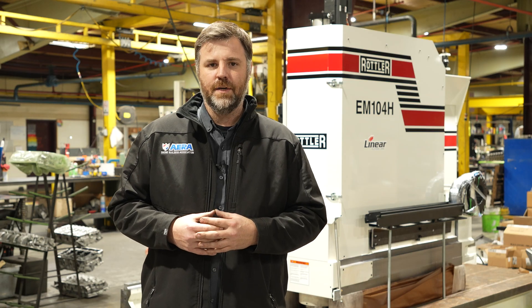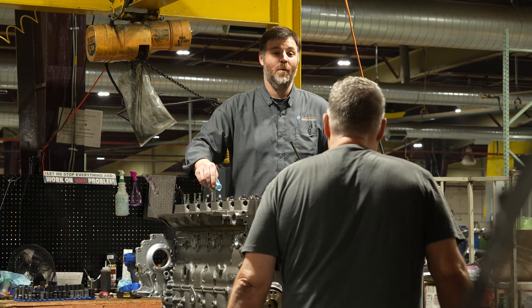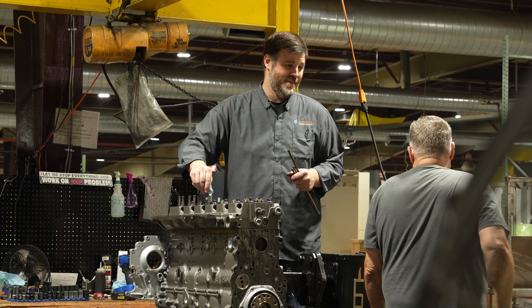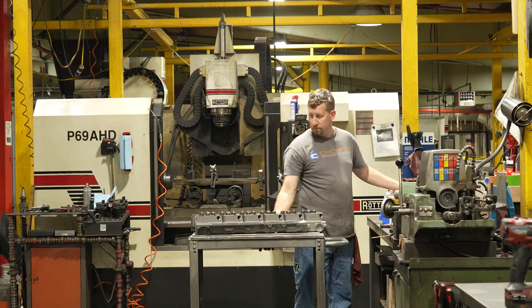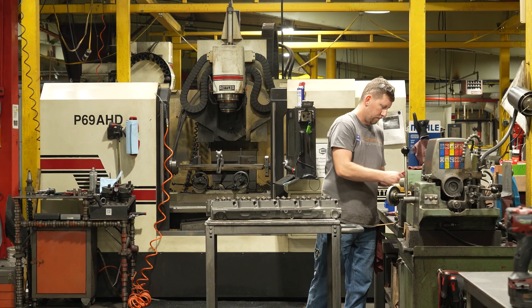We've been in this business for about 10 years now. The truth be known is my truck broke, doors opened up, and the Lord kind of directed me this way for the opportunity. It seems like when my truck broke, that was a necessity, and they say necessity is the mother of all invention — that's kind of how this came about.